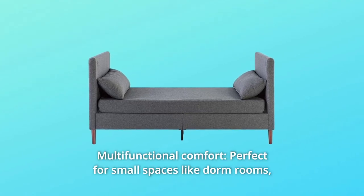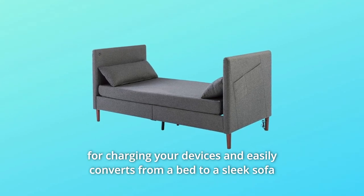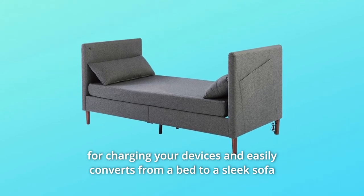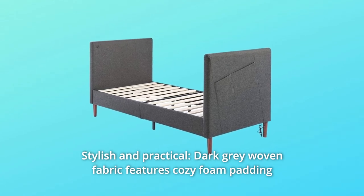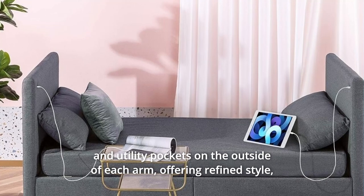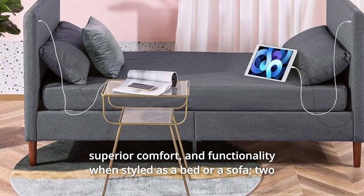Number five: multifunctional comfort. Perfect for small spaces like dorm rooms, apartments, or guest rooms, this versatile daybed includes USB ports for charging your devices and easily converts from a bed to a sleek sofa with the included matching cover. Number six: stylish and practical. Dark gray woven fabric features cozy foam padding and utility pockets on the outside of each arm, offering refined style, superior comfort, and functionality when styled as a bed or a sofa.